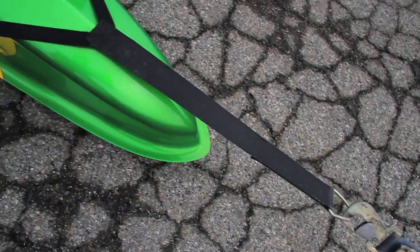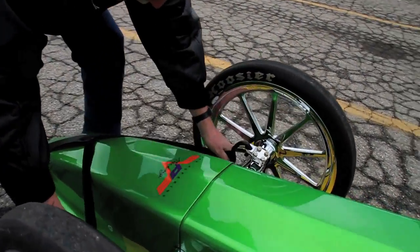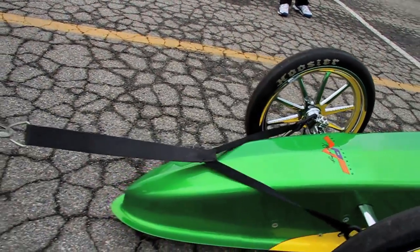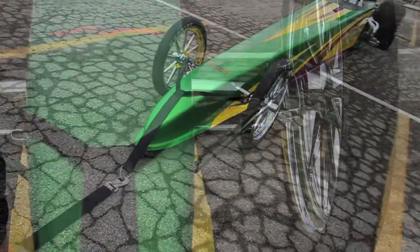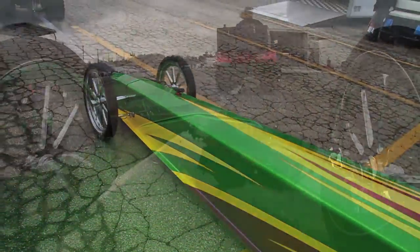It seems to work so well his buddies are always borrowing it — he doesn't exactly know where it's at at all times. Bob, tell us about this thing. It looks pretty simple. Well, I've had the bridle for about three years now and it works just perfect on the car. What I like about it is that you can't drive over it. It stays on top of the nose piece and it works really well going around turns.